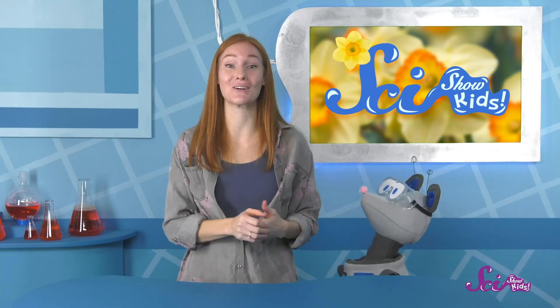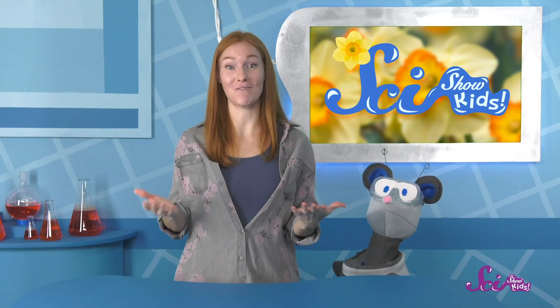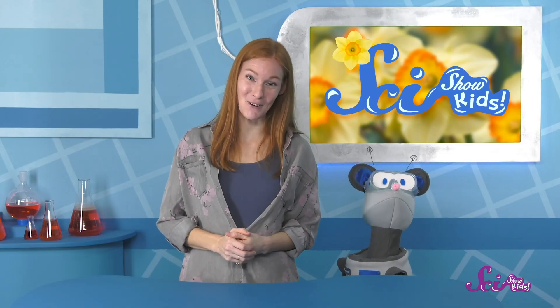Now, daffodils aren't the only kind of flower that grows from a bulb. Tulips, lilies, and some other kinds of flowers we see in early spring also come from bulbs. So come on, Squeaks, grab your jacket, and we'll go look at some spring flowers together! Thanks for joining us! If you want to keep learning and having fun with Squeaks, me, Mr. Brown, and all our other friends, be sure to hit the subscribe button, and we'll see you next time here at the Fort!